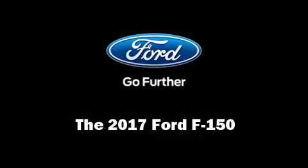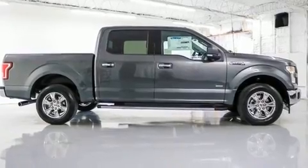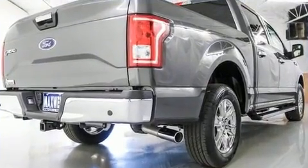Step into the 2017 Ford F-150. It features an automatic transmission, rear-wheel drive, and a refined six-cylinder engine.